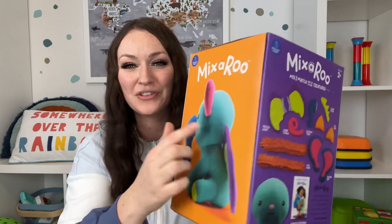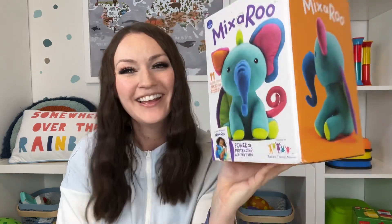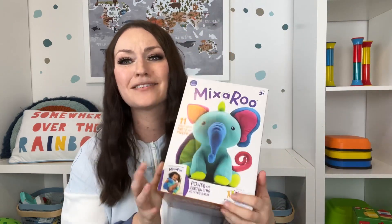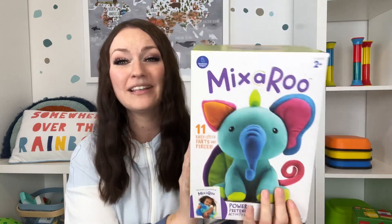The Mixeroo is a mix-and-match creature. It comes with all these different Velcro pieces that you add on to the little creature to create your own little friend. These are really popular when I talk about them — they're for two plus, and this is our second one because we love them so much. All these gift guides are linked in the description box. Give this a like so I know to make more!